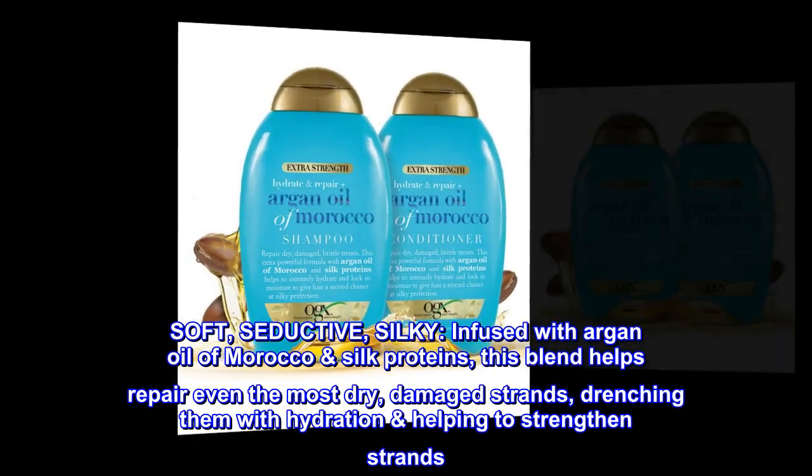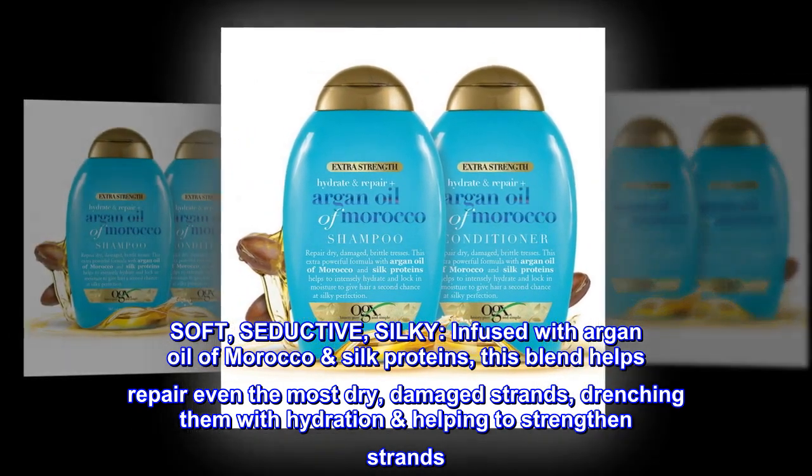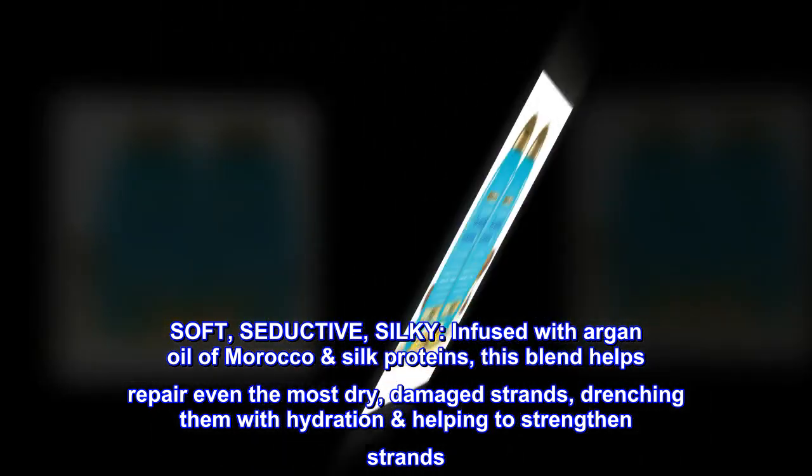Soft, seductive, silky. Infused with argan oil of Morocco and silk proteins, this blend helps repair even the most dry, damaged strands, drenching them with hydration and helping to strengthen strands.